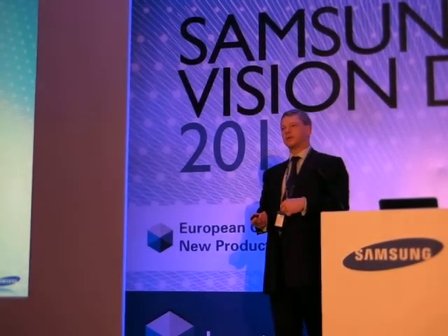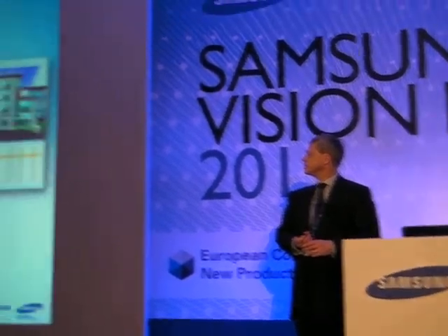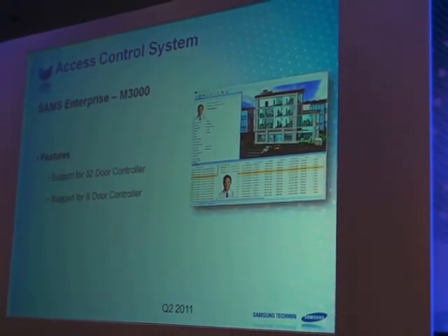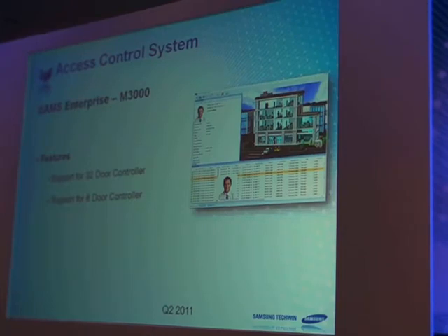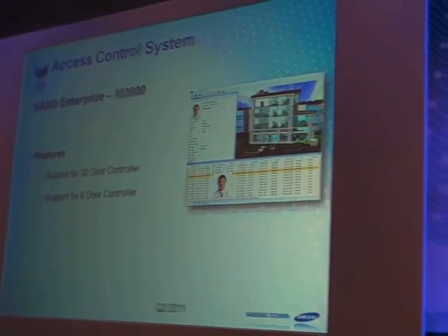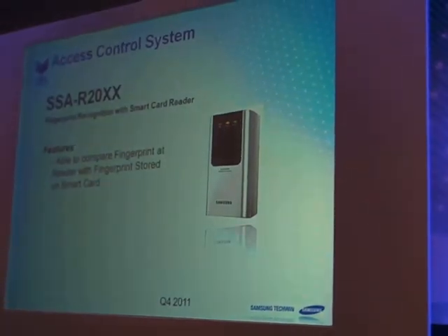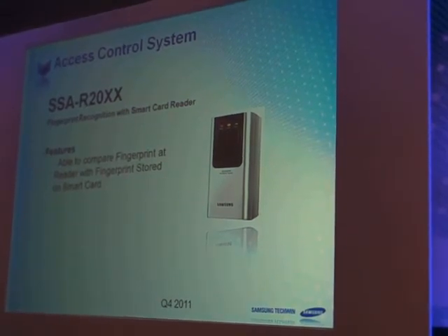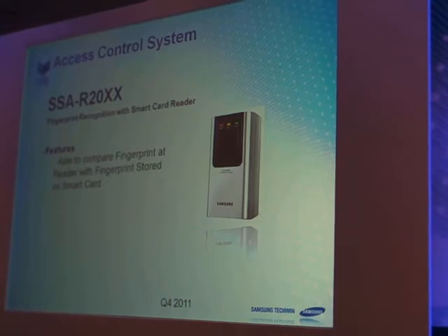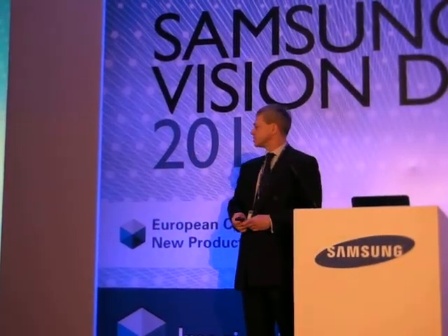The enterprise software is an addition to support the 32-door and 8-door controllers, with video integration as the key — having one manufacturer providing the complete package. We also have a fingerprint reader important for territories such as Italy, where fingerprint data cannot be held on the reader — instead the data is held on the card. Coming out in Q4.